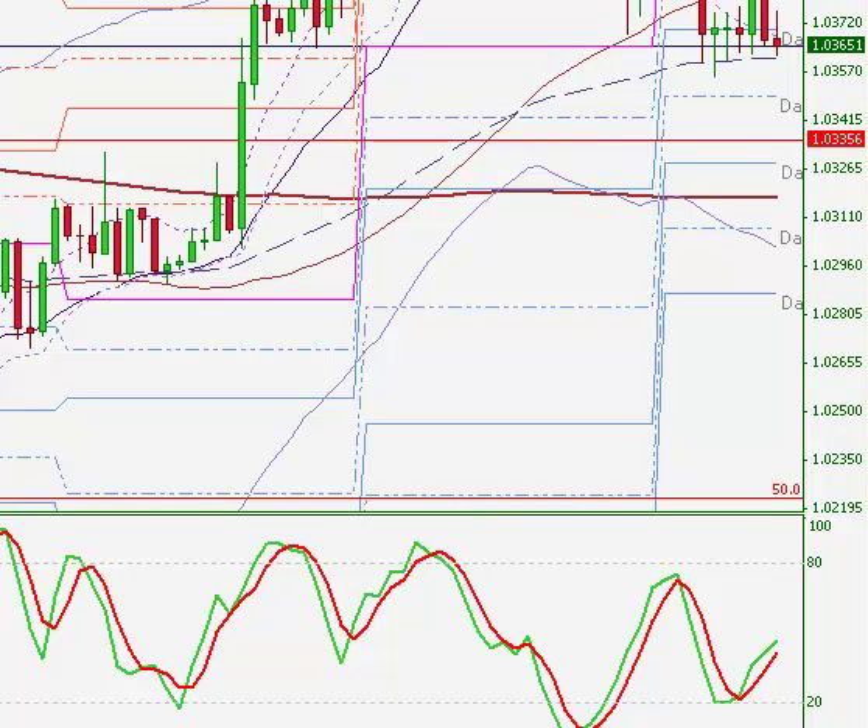Hi everybody, BT here with FX Live Daytrading.com. I want to go over the trade that we took yesterday, that's going to be April 13th, Friday, 2012.